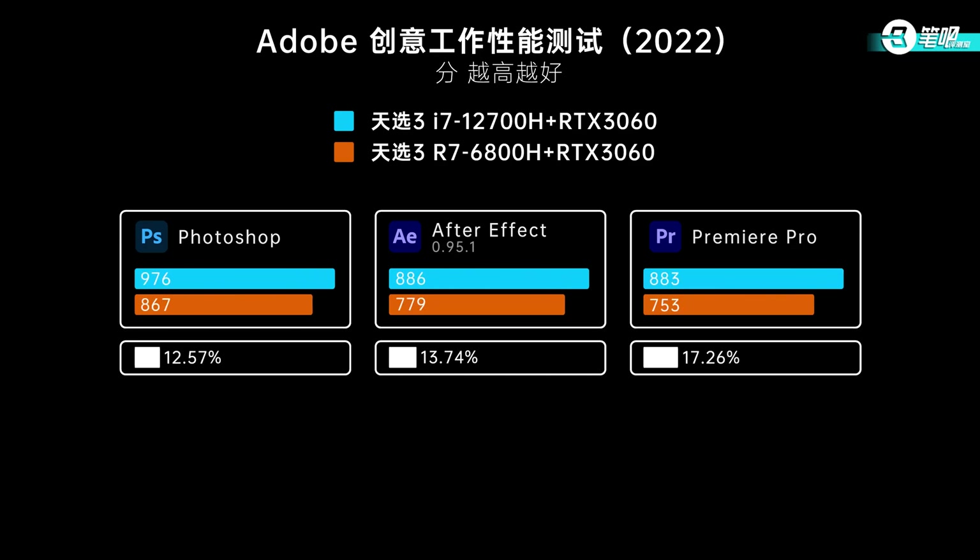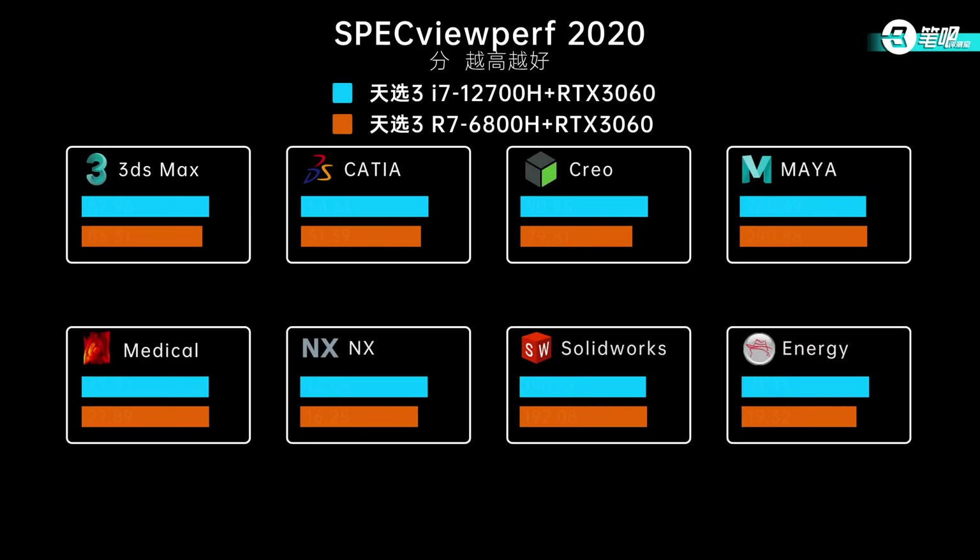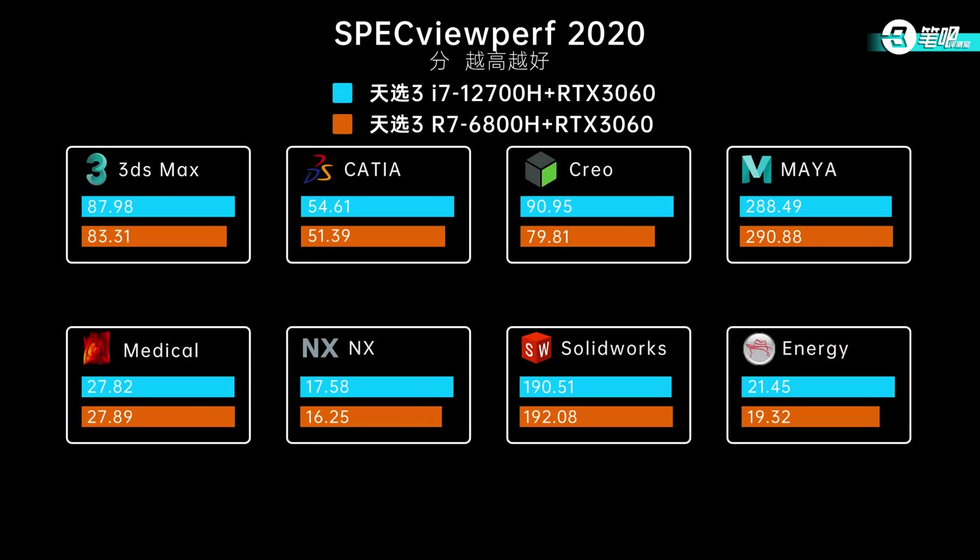Next is content creation testing. Intel is about 12% higher in PugetBench for Premiere. In the PR test, Intel's iGPU has codec acceleration, giving it a higher replay score and overall higher score. In SpecView 2020 for GPU, because both use an RTX 3060 the overall results are close. Some tests are affected by CPU and RAM but they are not the main reason. To sum up, in AAA games most bottlenecks are in the GPU.